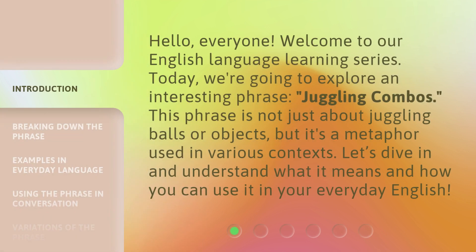Hello, everyone. Welcome to our English language learning series. Today, we're going to explore an interesting phrase: juggling combos. This phrase is not just about juggling balls or objects, but it's a metaphor used in various contexts. Let's dive in and understand what it means and how you can use it in your everyday English.